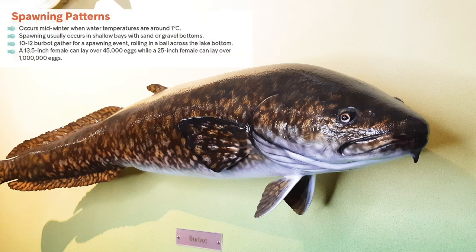Burbot spawn through the winter under the ice when the water temperatures are around one degree Celsius. Depending on how early the lakes freeze, this has been recorded as early as November, but usually occurs between January and March. This period is one of the only times when burbot can be found in shallow water. Spawning occurs in bays with sand or gravel bottoms in depths between one to four feet, only occurring at night, and involves ten to twelve individuals intertwined into a large ball rolling along the bottom.